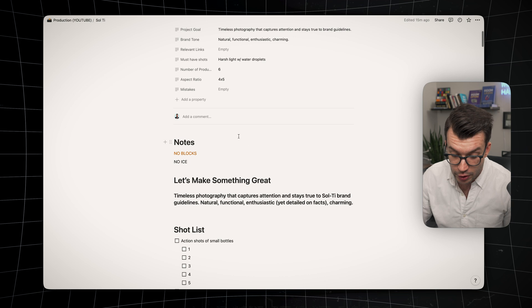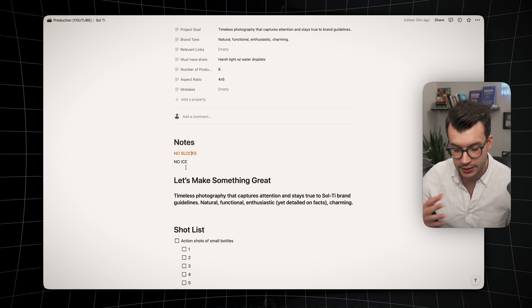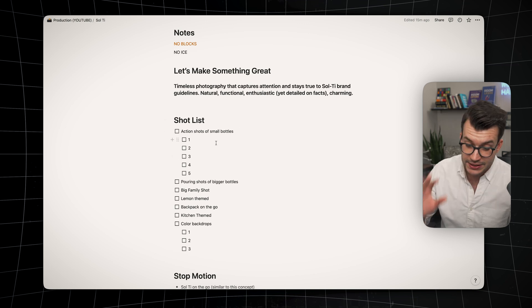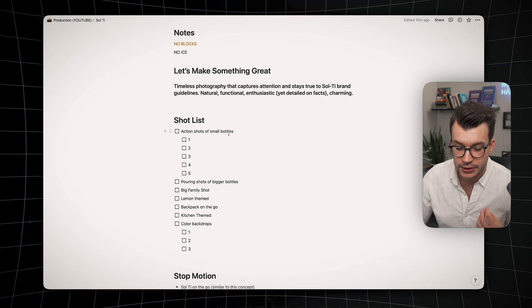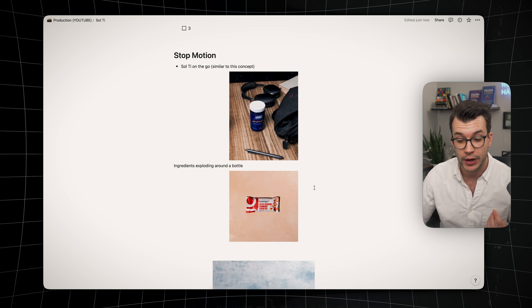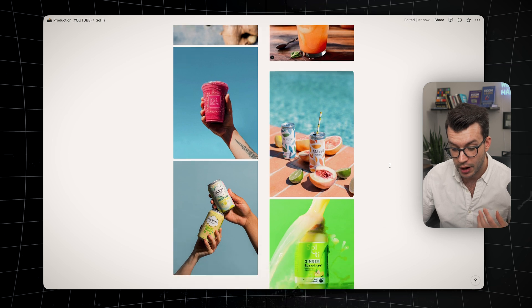Inside here I have notes of what I have to do for this exact project. I made a note: no blocks — they didn't want geometric blocks in the shoot — and they also didn't want ice in the photo. I have a statement to keep me on track and a shot list. They want action shots of the small bottles, numbered one through five because they have five products. As I shoot these I just check them off during the shoot day. Down here there are examples of the stop motion and photo inspo I want to replicate for this client.